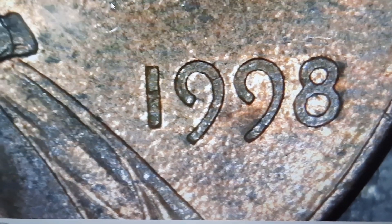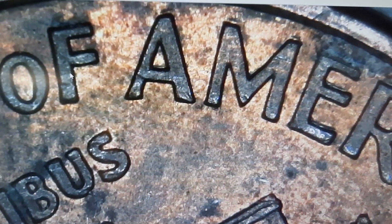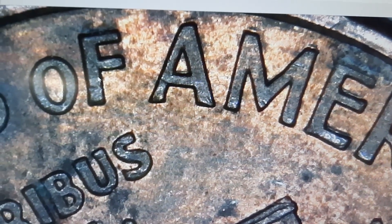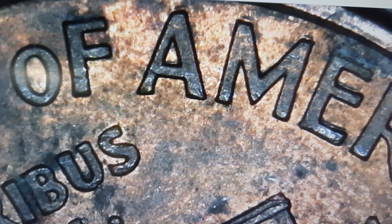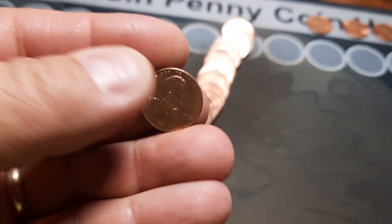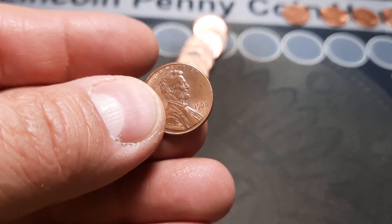Roll 25 and under the scope we have a 1998. Sliding up to 'America,' we have a 1998 Wide AM. It's been a while since I found one of these, so very happy to have that. First variety of this box, first variety in a while in any boxes. Not in the greatest shape and this little discolor does still have some red to it, but we're definitely going to take it.